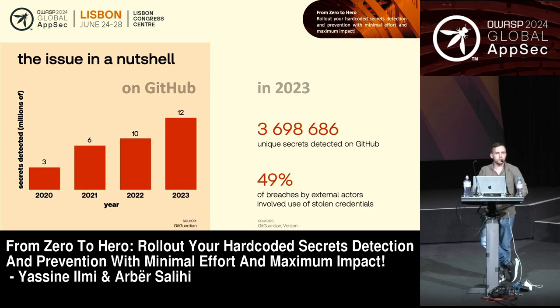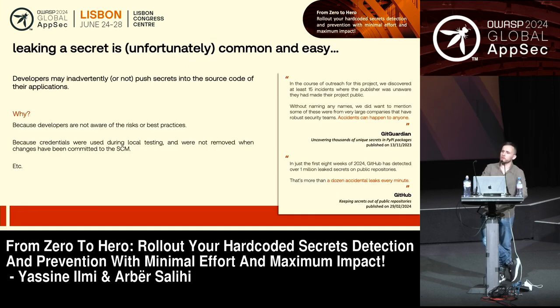Leaked secrets are not just about hard-coded credentials making it into your repository, but believe us — those actually make a good part of it. Leaked secrets are really common, more common and easier than someone might think. There are two big reasons for that. The first is that a good amount of developers, even today, are not really aware of those risks — or they might think it's easier to share the secret with colleagues, just to speed up the development process.